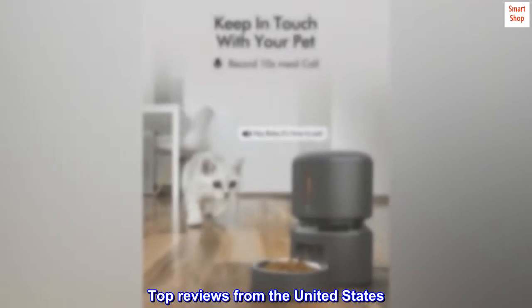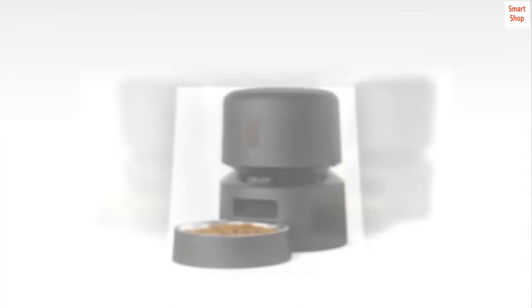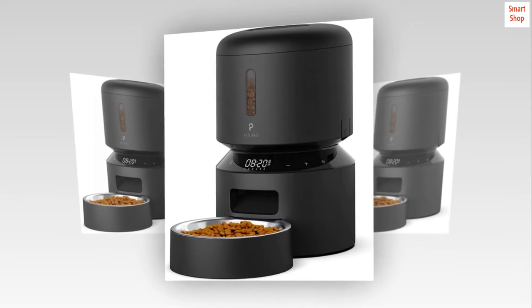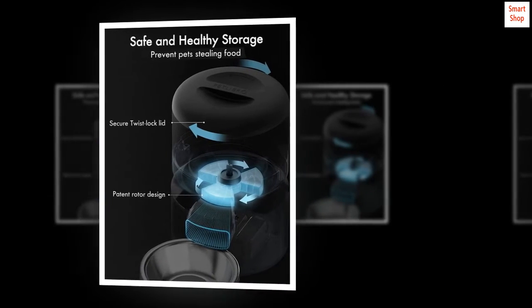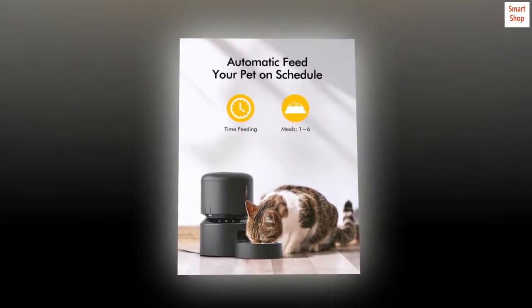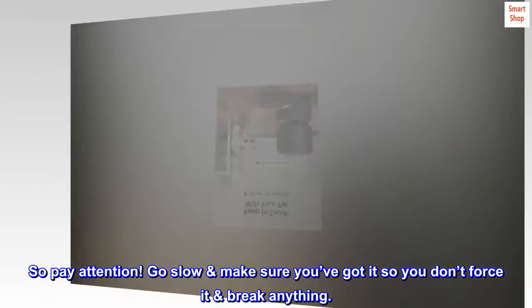Top reviews from the United States. Love this feeder design. My picture shows this feeder on a raised tray, but that's not something that came with the feeder. I've had this feeder for about a week now and it's great — I use it for my cat. My only issue is the need to precisely line up part number 5, the tank base, to lock it back into place when reassembling it. I disassembled it easily for washing, but it took some serious time to get it aligned properly. You really need to look at it to understand which direction it has to be inserted before turning it to lock it back into place. So pay attention — go slow, make sure you've got it so you don't force it and break anything.